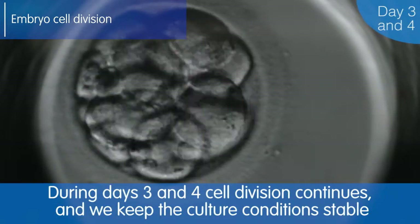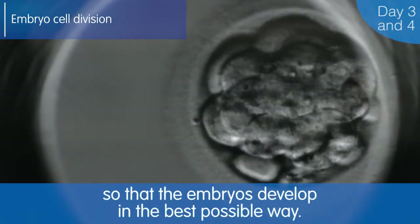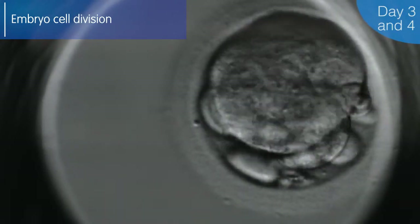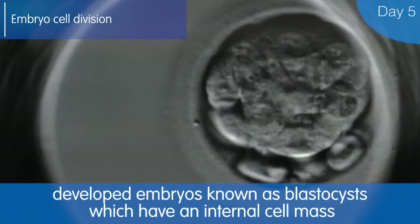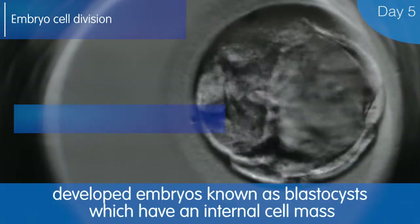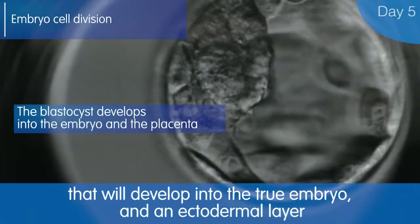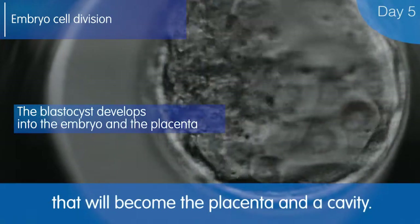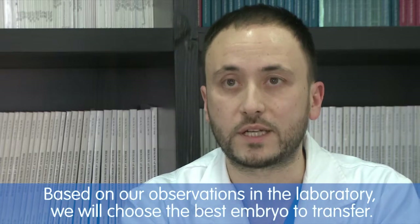During days 3 and 4, cell division continues and we maintain stable culture conditions so that the embryos develop as well as possible. On day 5 of development, we already have embryos with defined structures — fully developed embryos called blastocysts — which have an inner cell mass that will give rise to the embryo proper, a trophectoderm that will give rise to the placenta, and a cavity. Based on what is observed in the laboratory, we select the best embryo to transfer.